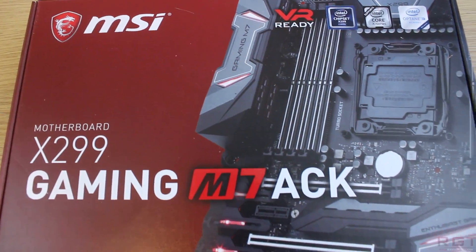My name is Paul, and in this video we're going to be reviewing MSI's X299 Gaming M7 AK, along with the Intel i9-7900X processor. As full disclosure, we were sent these samples for review purposes, but they have since gone back to MSI, and this is not a sponsored video. In other words, no money has changed hands, and all opinions are our own.